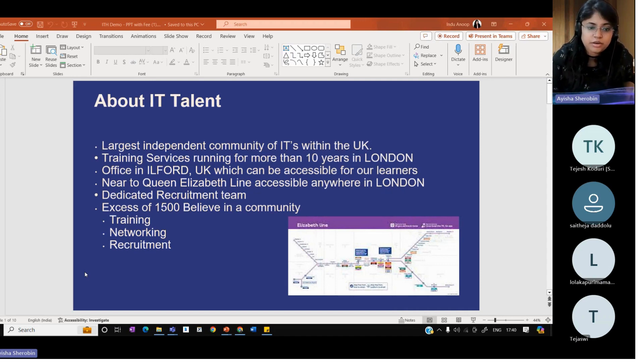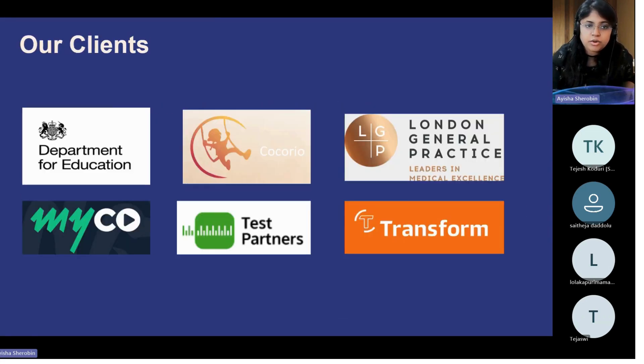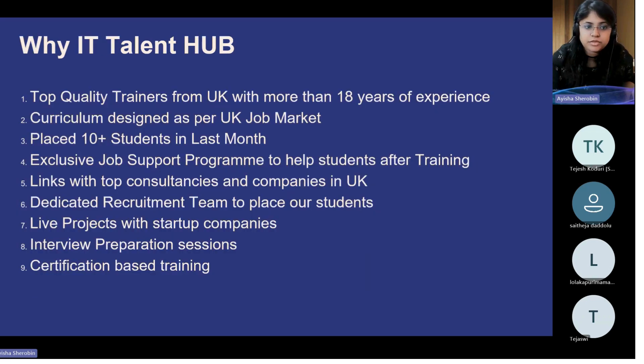I wanted to tell you about IT Talent Hub, and I'll also give you today a quick demo class on DevOps and Cloud Computing. Most of the people who have taken training under ITH get certification from us, and eventually they have also been recruited into multiple reputed companies. These are some of the students who have been under training here.